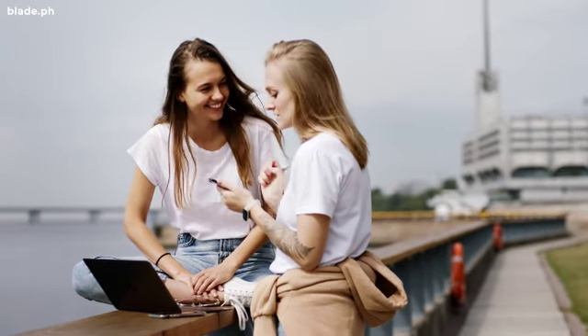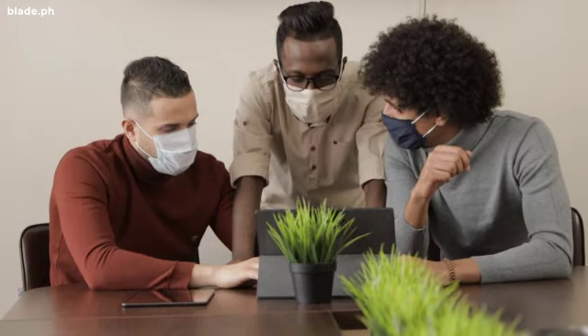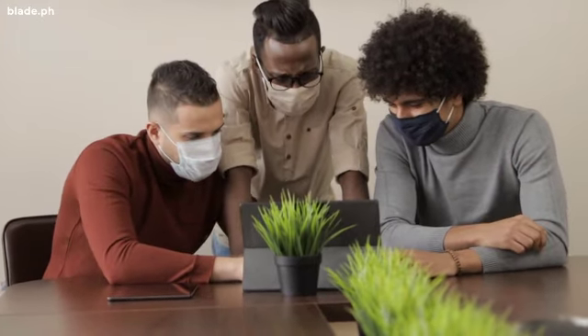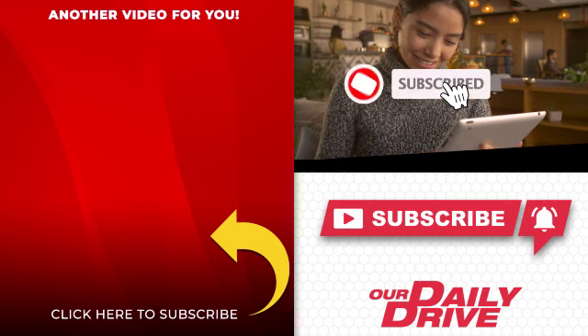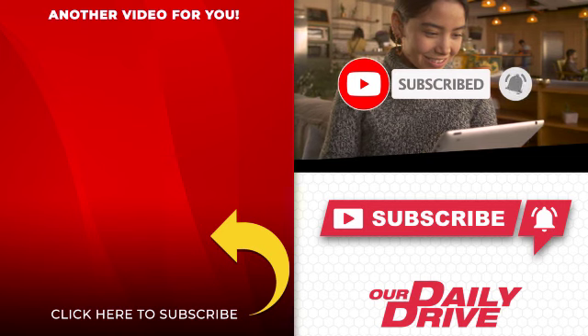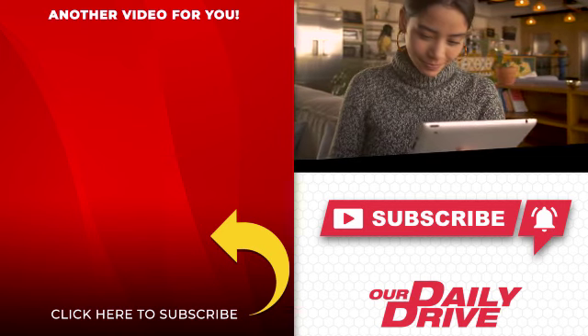If you like this video, please share it with your friends on social media. Help us build more subscribers by spreading the word around. Click the round icon to subscribe and one of the videos on the left to watch our next feature. See you again soon!